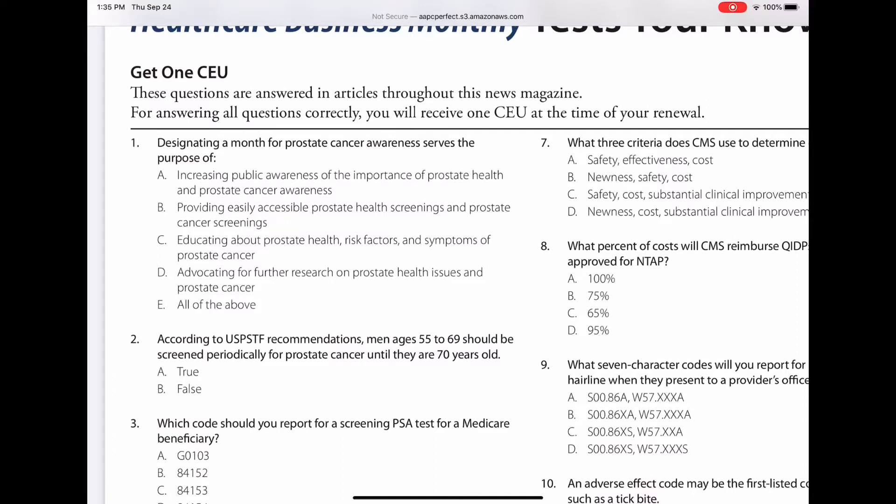The first question is: designating a month for prostate cancer awareness serves the purpose of — A, increasing public awareness of the importance of prostate health and prostate cancer awareness; B, providing easy, accessible prostate health screening and prostate cancer screenings; C, educating about prostate health, risk factors, and symptoms of prostate cancer; D, advocating for further research on prostate health issues and prostate cancer; or E, all of the above.